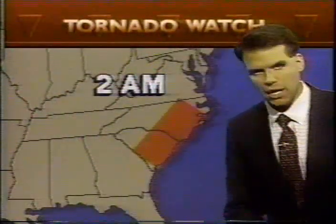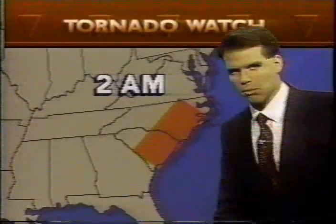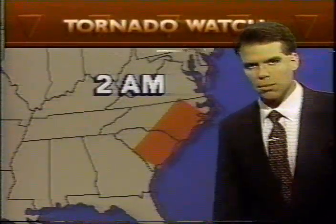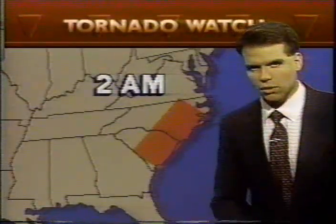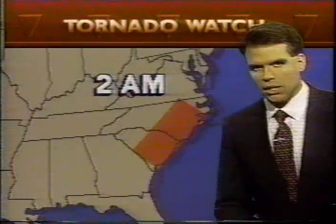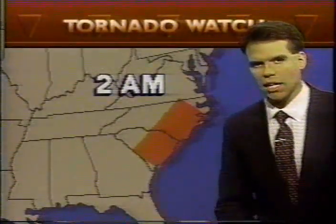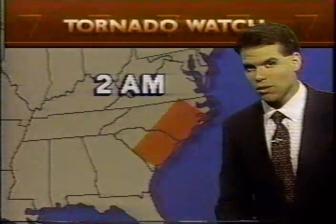We do have a tornado watch now in effect for the eastern Carolinas until 2 a.m. local time, so please keep that in mind. We'll have more coverage of Hugo as the night goes on. We are expecting the center of the hurricane to make landfall along the South Carolina coast, somewhere in the vicinity of Charleston, South Carolina, within the next three or four hours.